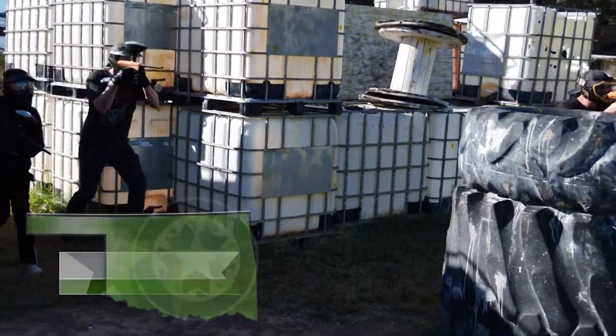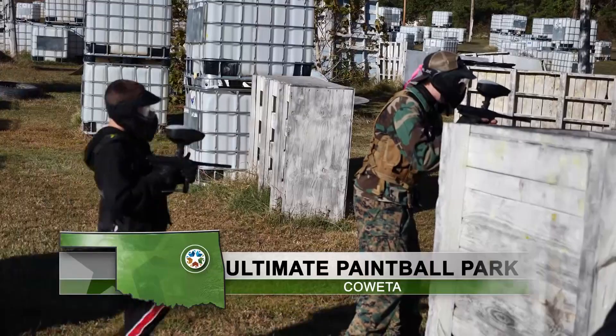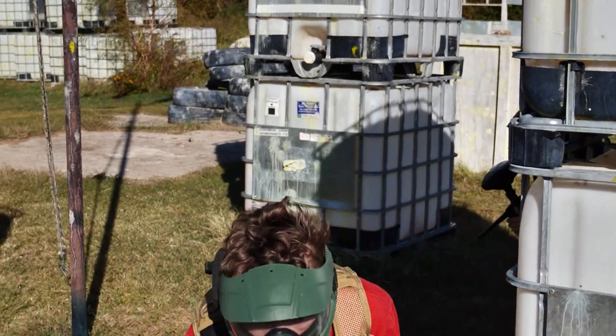Welcome to Ultimate Paintball Park in Coweta — eight acres of tournament and recreational style fields. Outdoor fun for all sorts of ages. They've had players as young as four years old and as old as 73.